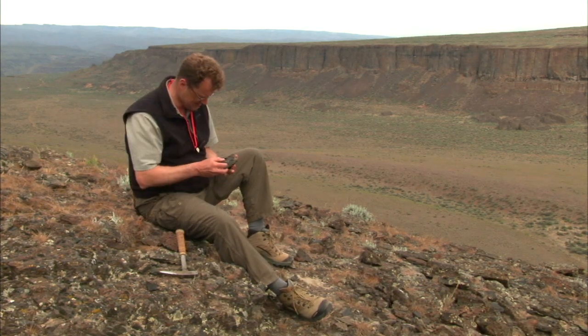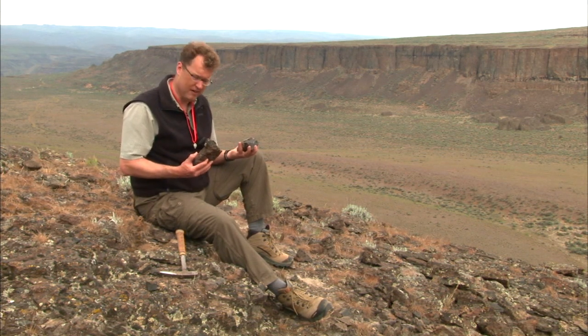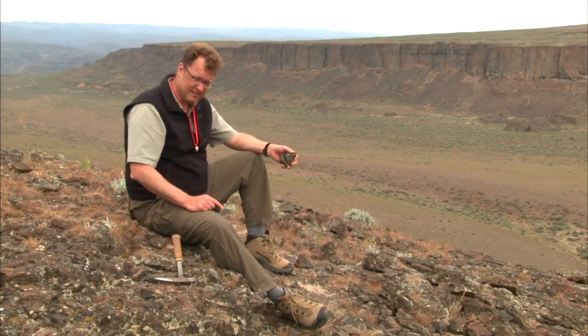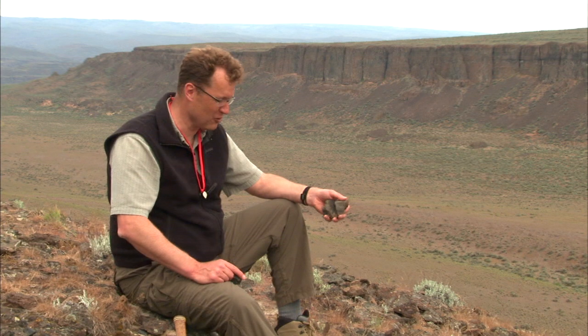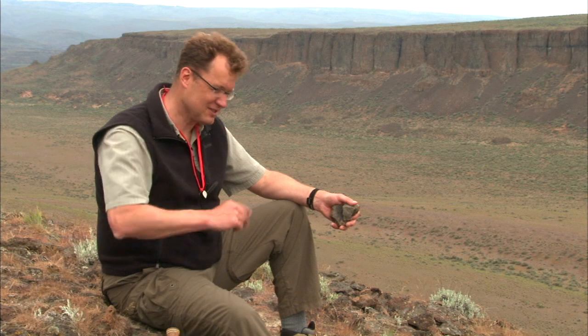What do we got here? I'm noticing spectacular holes in all of this stuff. The holes are gas bubbles — they're vesicles. This is lava rock. This is a special kind of lava rock called basalt, which is usually found on ocean floors. This is not an ocean floor; this is Central Washington. The bedrock of this region, the dominant bedrock that was hit hard by these Ice Age floods: basalt.